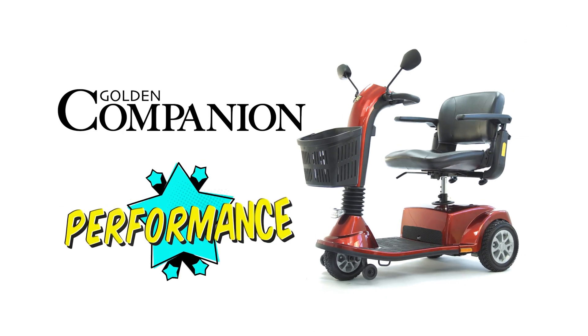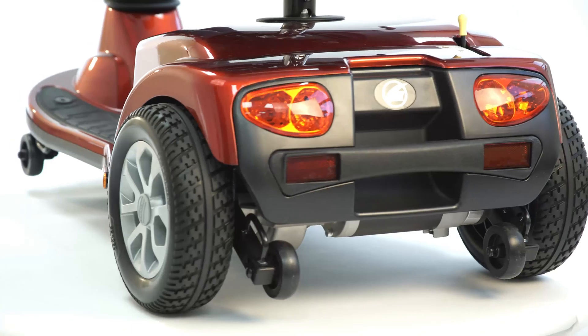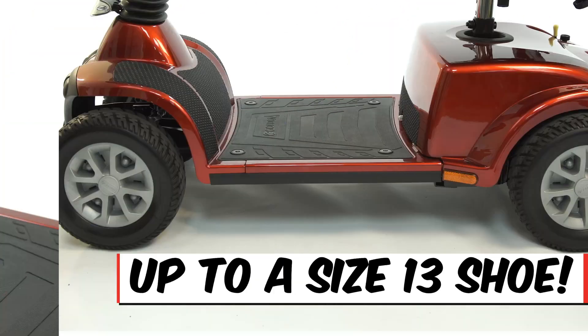Plus, all Companions are made to perform with strong metal alloy wheels for durability, solid flat free tires with quiet tread, and the most foot and legroom in its class.